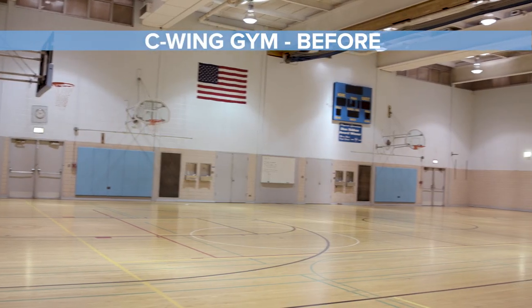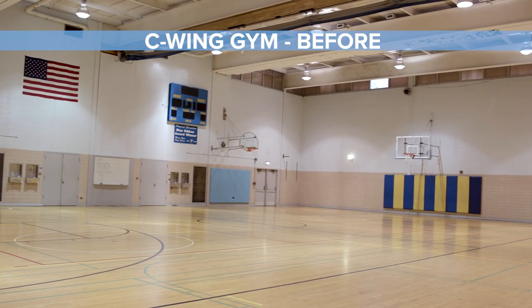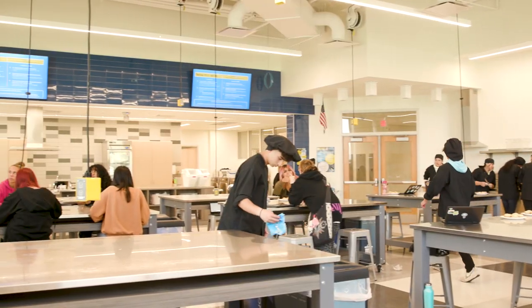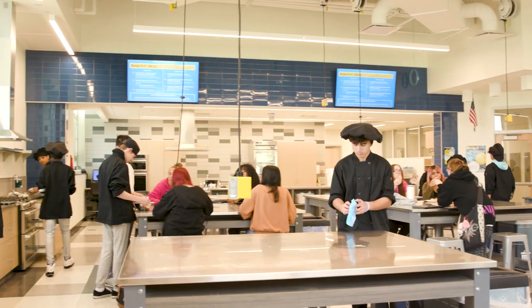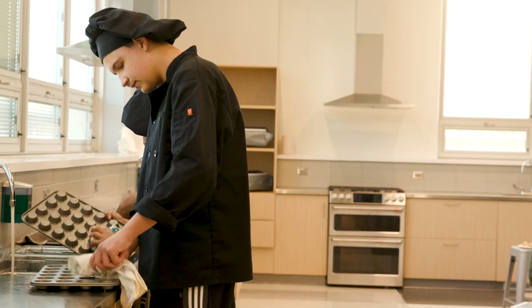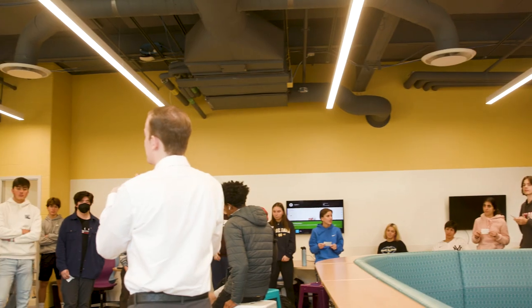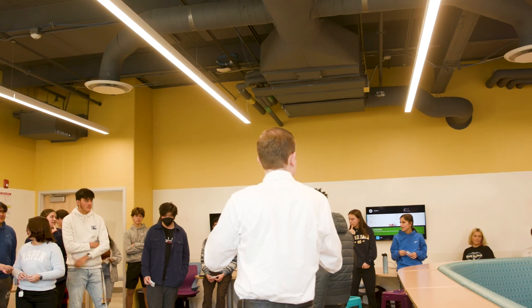It was especially exciting in C-Wing Gym — it goes from a gym into this magnificent art studio. The new culinary room has kitchens surrounding more of the center, giving a lot more space for students during baking and making it more interactive. Classes are really nice — we have new floors, new chairs, and the desks are completely different.